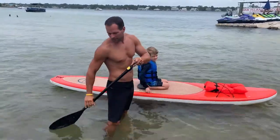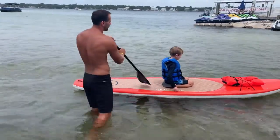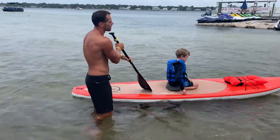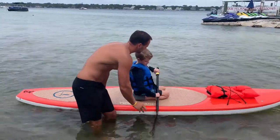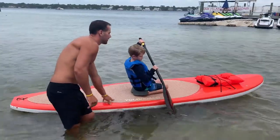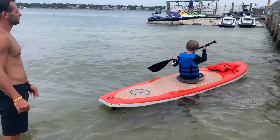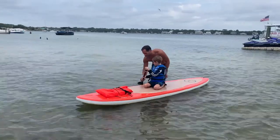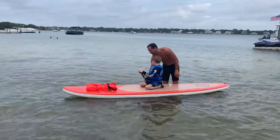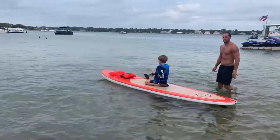If you want to turn around, you just put a long stroke backwards and the board will start spinning. If you stroke backwards, it's going to turn your board around for you — just keep going like that and it'll change your direction for you.